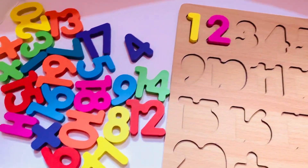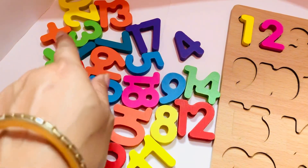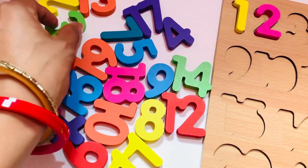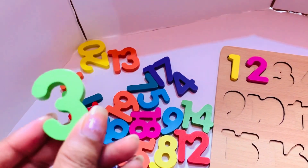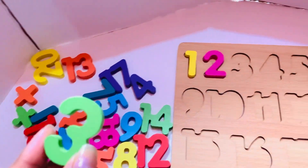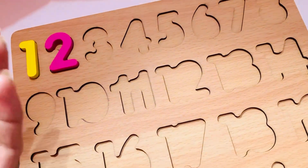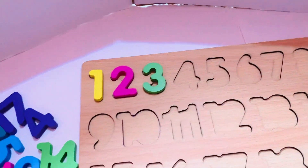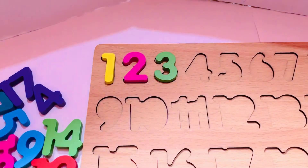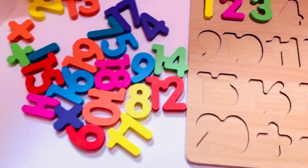So we find number three. Where is number three? Oh, it is here! Number three, yes. So we put it on the puzzle. Let's put in number three. The next number to come after three is number four.